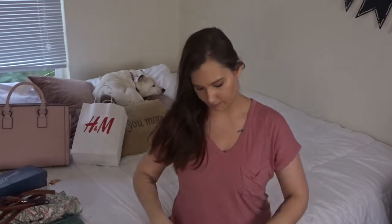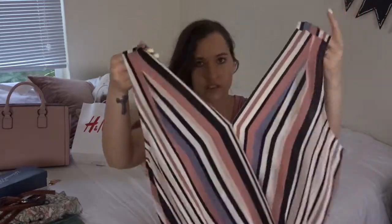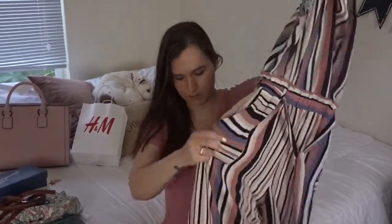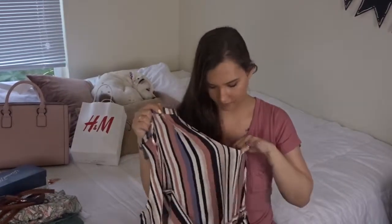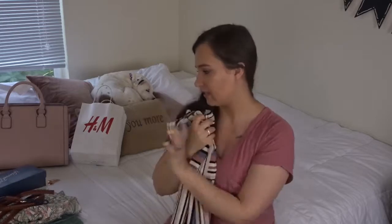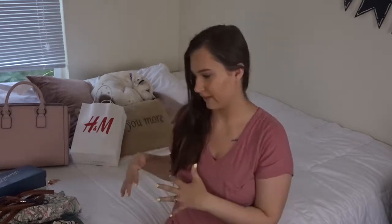The next clothing item is this romper — it's a pant romper with a tank top style, a really pretty striped color, and a tie around the waist. It has pockets as well, and the pants are split open at the bottom which I think is really cute. I found this at TJ Maxx — I think it was about $15 or $20. It'll be great for a night out or a shopping day, and it'll look really cute with those wedges.